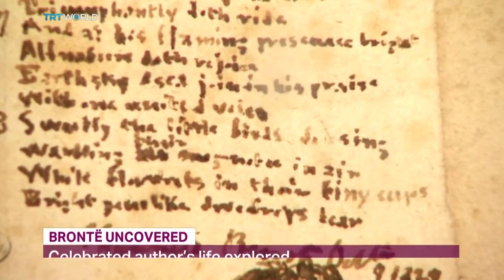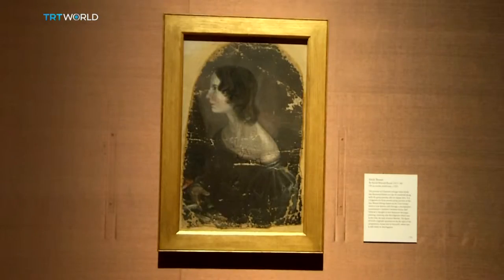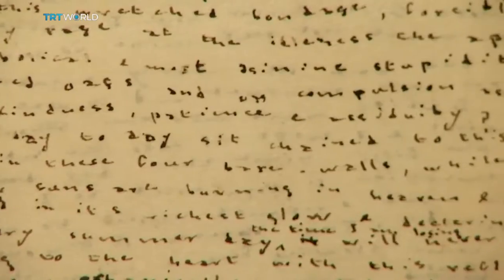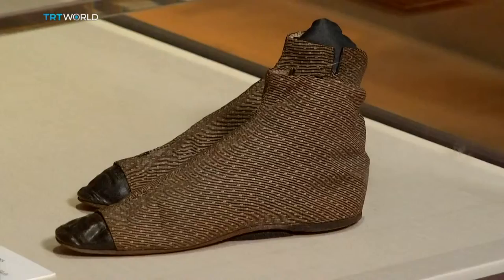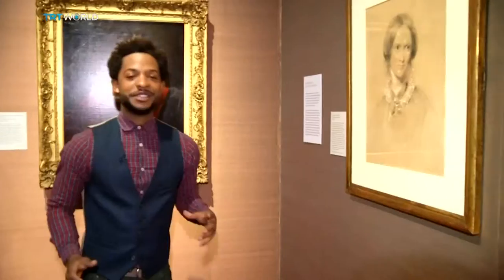She is an author who continues to capture the imagination of readers today with classics like Jane Eyre. Through personal correspondence, diaries and even possessions like her shoes, Charlotte Brontë is celebrated at the National Portrait Gallery. Among the items on display are portraits of the famed author as well as fellow writers and friends like Harriet Martineau and Elizabeth Gaskell.